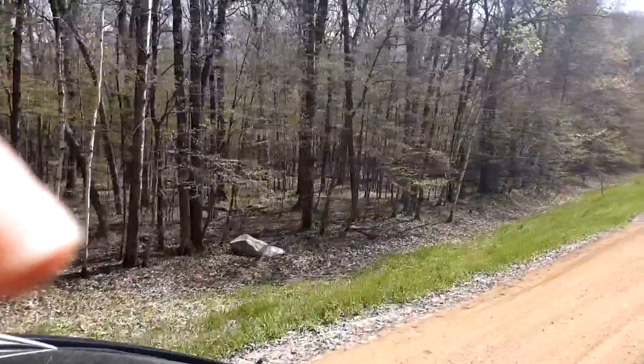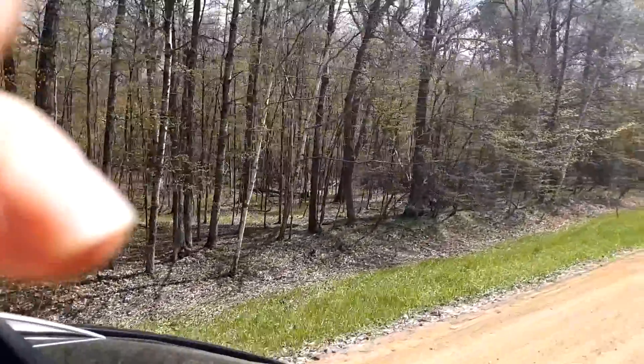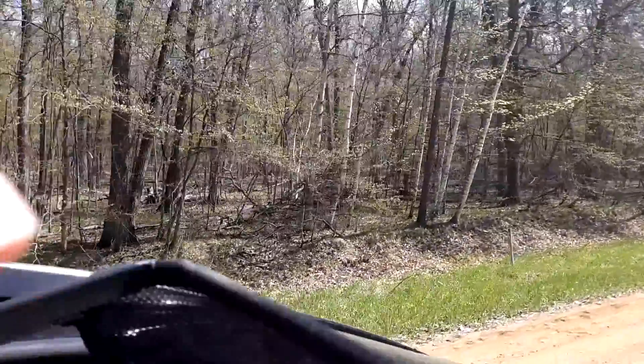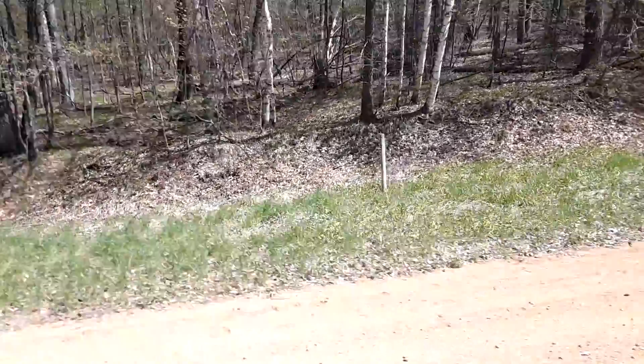When you buy this lot, you will have an association due of $120 a year for the use of all the amenities. There is no time limit to build on your property. Property taxes are currently $12 a year on this lot.